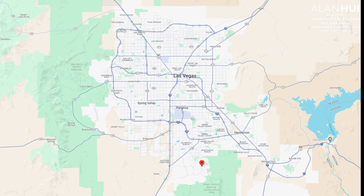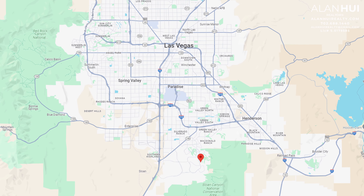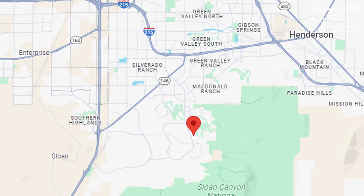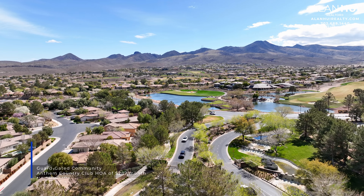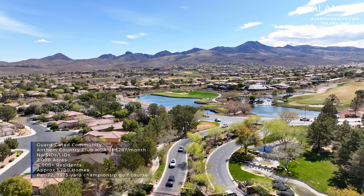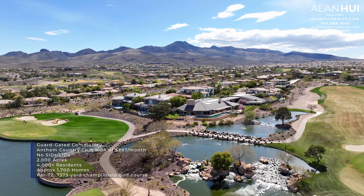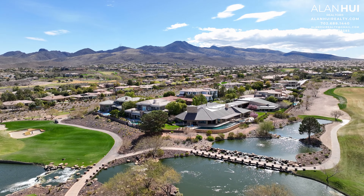Anthem Country Club is located in the south area of the Las Vegas Valley. The major crossroads are Anthem Parkway and Anthem Club Drive. It is a guard-gated community with an HOA of $287 per month. There are a few pockets in this community that will have additional HOA. There are no SIDs or LIDs. Anthem Country Club sits on 2,000 acres and will have 4,000 residents and approximately 1,700 homes. It will be situated on a par-72, 7,373-yard championship golf course.